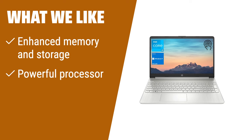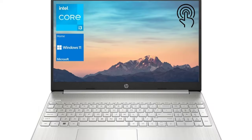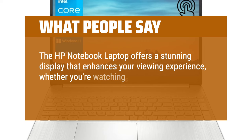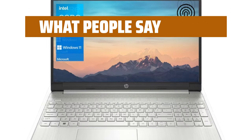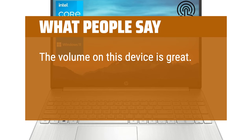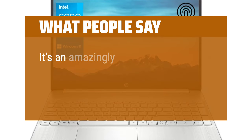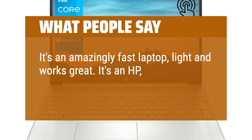What we like: The HP Notebook laptop is perfect for those who require enhanced memory and storage. With its upgraded 32GB RAM and 1TB PCIe SSD, you can easily switch between open applications and enjoy fast boot-up and data transfer. Powered by an Intel Core i3-1115G4 processor and equipped with Windows 11 Home, this laptop delivers a seamless and efficient user experience. What people say: The HP Notebook laptop offers a stunning display that enhances your viewing experience, whether you're watching movies, editing photos, or working on spreadsheets. The volume is great, screen response is great, and it runs smoothly — great for work and school. It's an amazingly fast, light laptop. It's an HP — enough said.